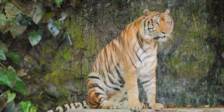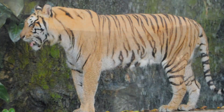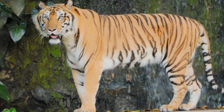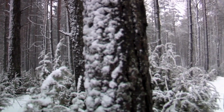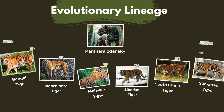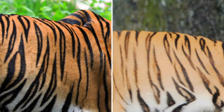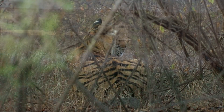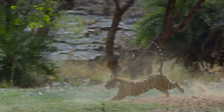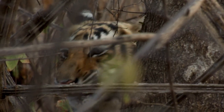On the other end of the spectrum, the Siberian or Amur tiger, which roams the cold snowy forests of Russia's Far East, has fewer, broader stripes spaced farther apart. The lighter background of their fur helps them meld into snowy and rocky terrains, making them ghost-like figures against the winter landscape. Tigers evolved different stripe patterns because each pattern offers the best camouflage for its specific environment — allowing them to approach prey undetected and avoid conflicts with other predators, including humans.